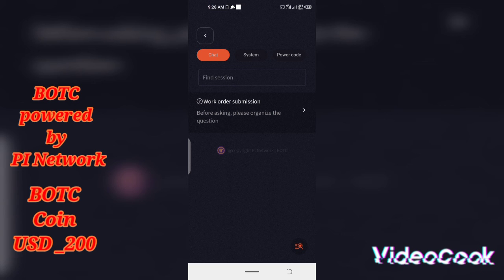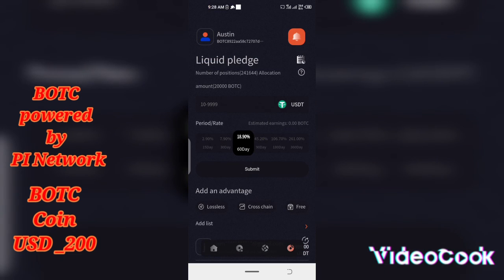I promise you will benefit from it. I will show you guys how to register in my next video. See you in the next one — please do like and subscribe.